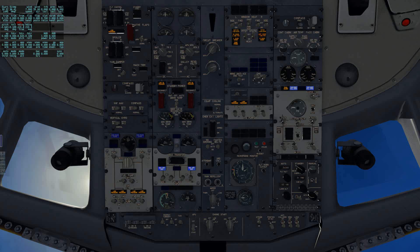Springbok 841 is cleared to the Las Vegas airport, Parks departure, Peach Springs transition then as filed. Maintain 10,000 and expect flight level 240 five minutes after departure. Departure frequency 124.85, squawk 5775. Springbok 841 reads back: IFR to Las Vegas, Parks, Peach Springs transition then as filed, maintain 10,000, expect flight level 240 five minutes, departure frequency 124.85, squawk 5775. Springbok 841, read back correct.